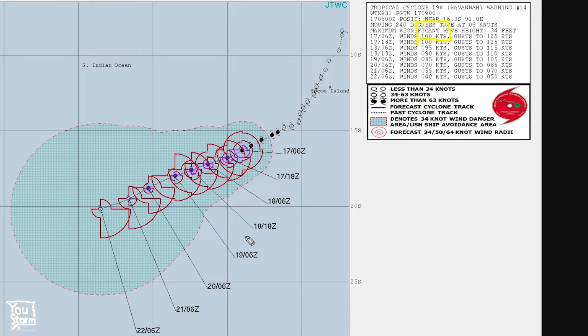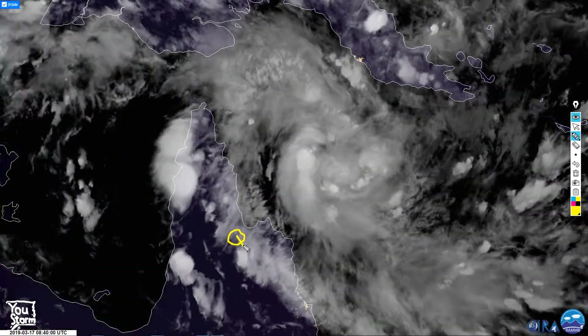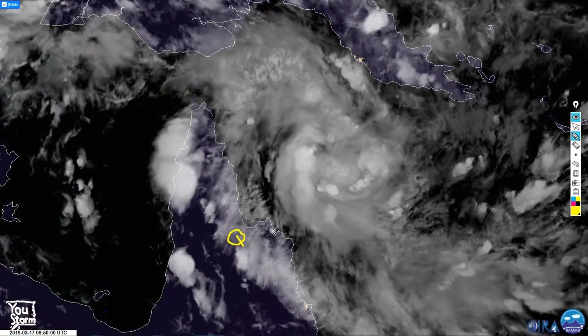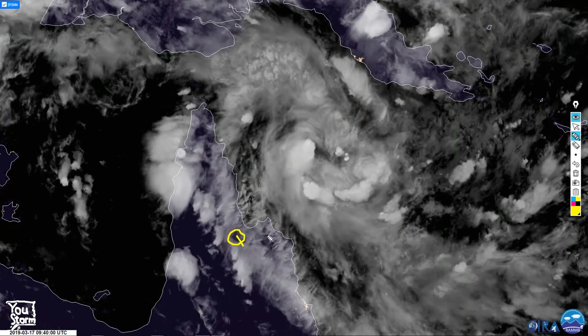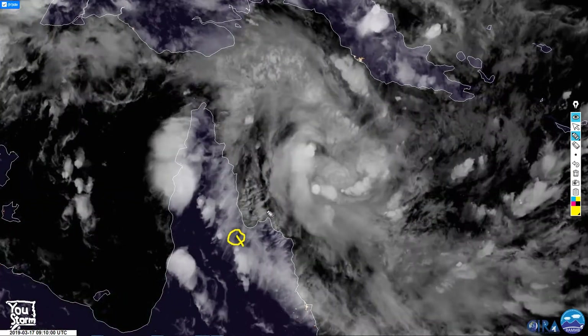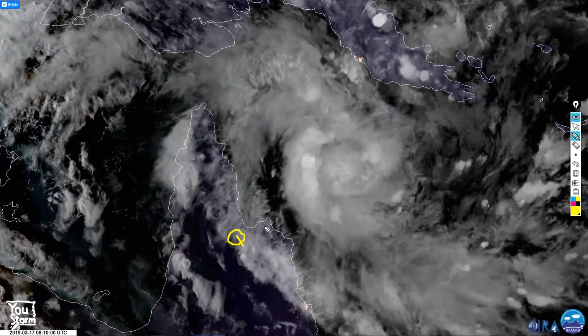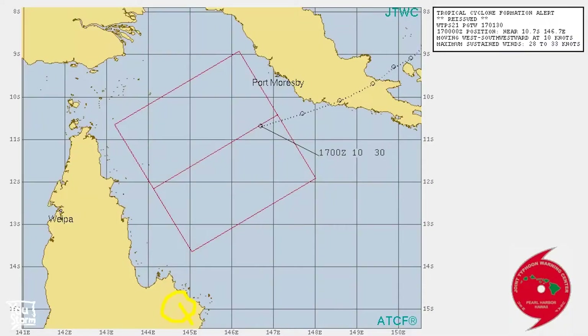Here is the system near Queensland, currently called 92P. Queensland is over here — this is the Cape York Peninsula, quite an empty wilderness area without many settlements. This system is appearing to develop, and both JTWC and the Bureau of Meteorology are saying it's going to develop into a tropical cyclone before making landfall on the Cape York Peninsula. Let's take a look at the models and forecast in more depth.